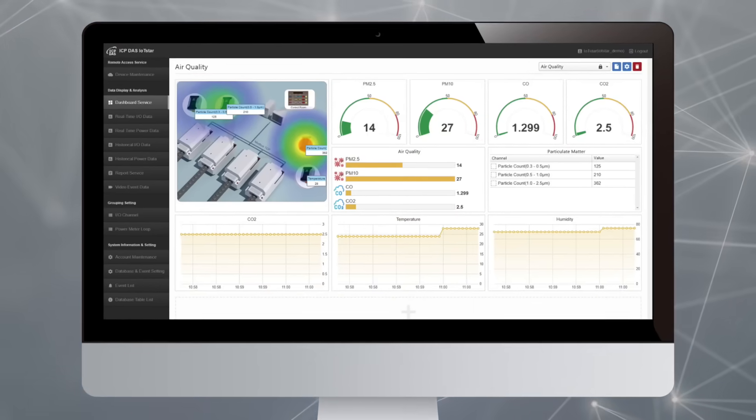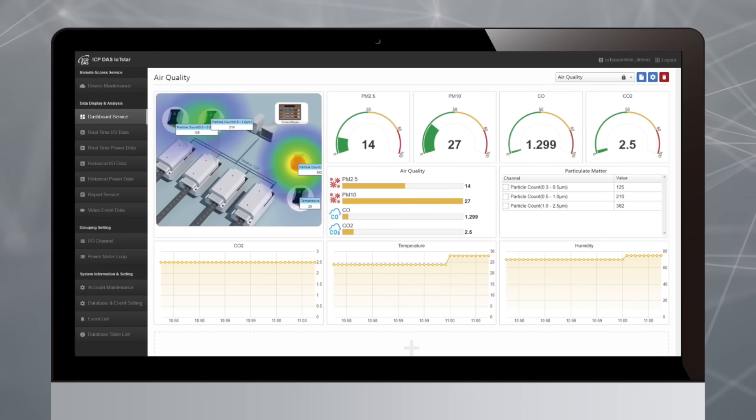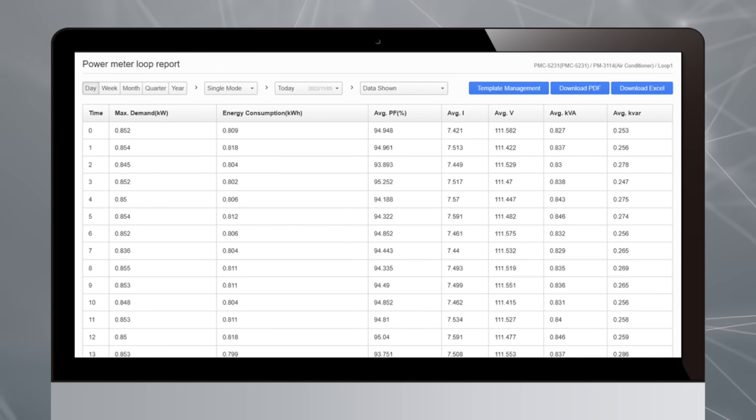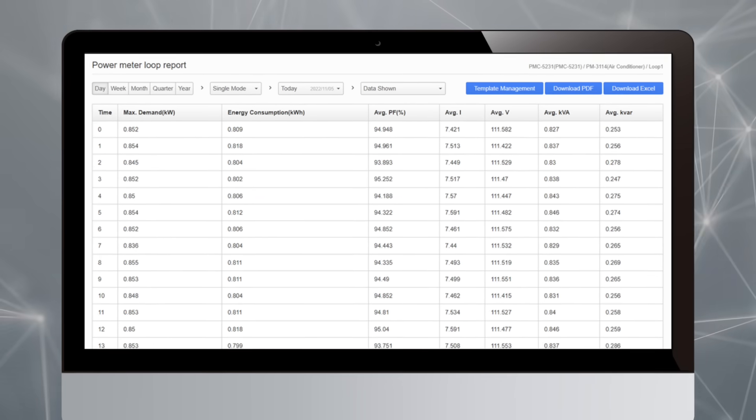The dashboard service provided by IoT Star assists management personnel in remotely monitoring conditions in underground mines at any time. In addition, IoT Star supports a report service, providing a statistical report for management personnel to review the data.